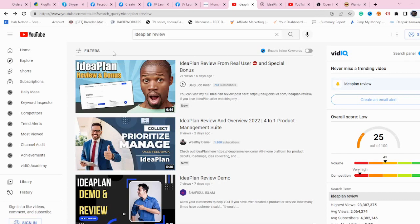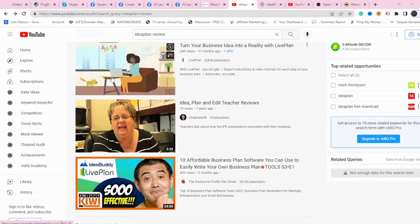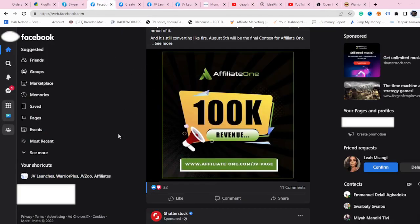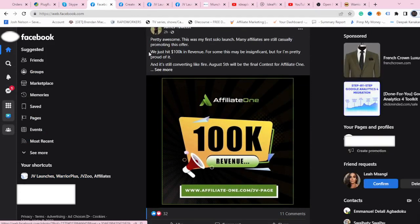Now let's go to the second free strategy to get traffic and sales from Warrior Plus. I believe one of the best strategies working right now is to create a Facebook group. Start putting people interested in this product into your group, and give them reviews, more info, and support about the product. This is definitely a way to make tons of money with Warrior Plus.